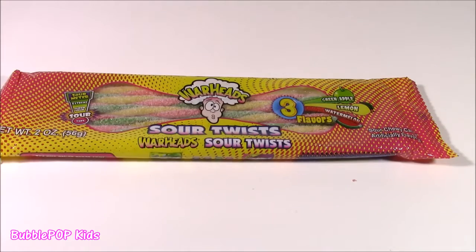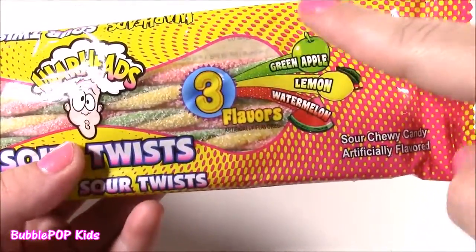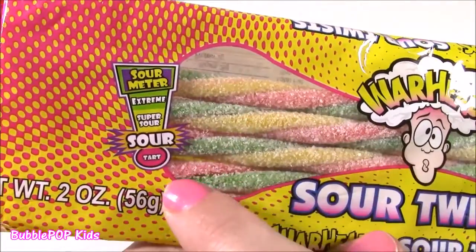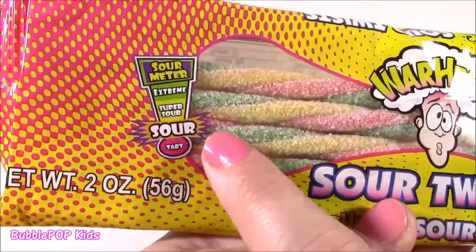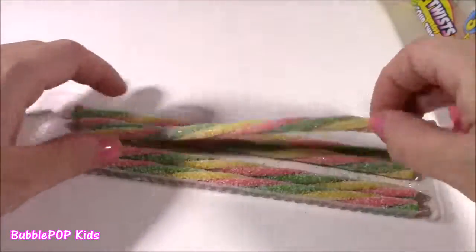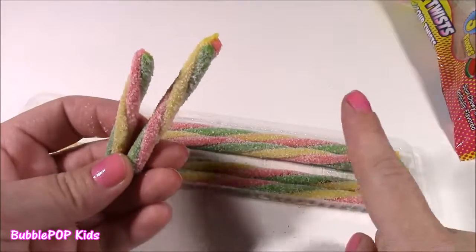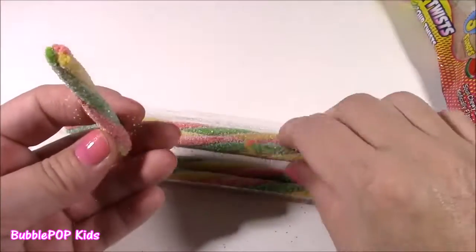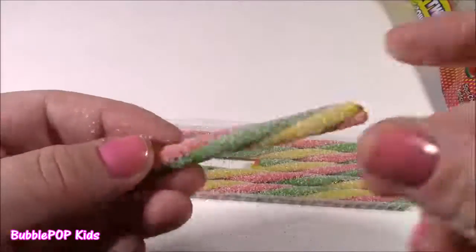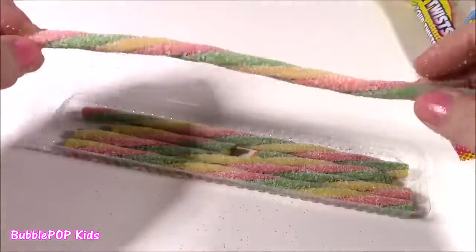We're on to our final candy tasting of the Bonanza — it is Warheads Sour Twist. There's three different flavors twisted together: green apple, lemon, and watermelon. Looking at the package, I am so happy these aren't too sour. Here is the sour meter — it goes tart, sour, super sour, or extreme. This is only going to be sour, so that's more for my taste. They look a little bit like candy canes. These are probably my favorite candies of the whole entire day — they are so good. You pretty much taste watermelon more than anything. They're not too sweet, not too sour — really, really good. They kind of taste like Sour Patch Kids. They're so cute — a little twisty and bendy. Love these.